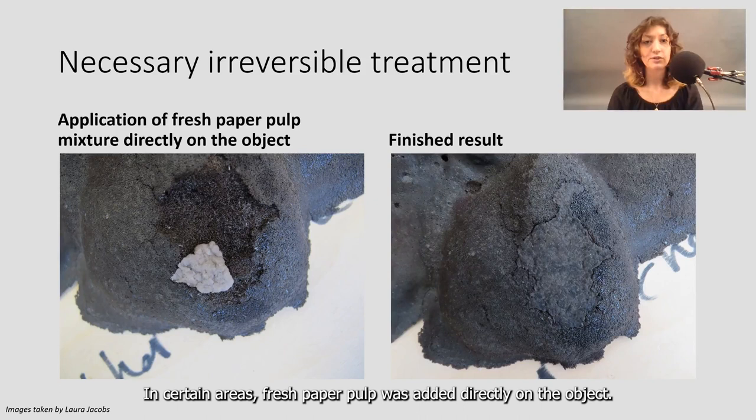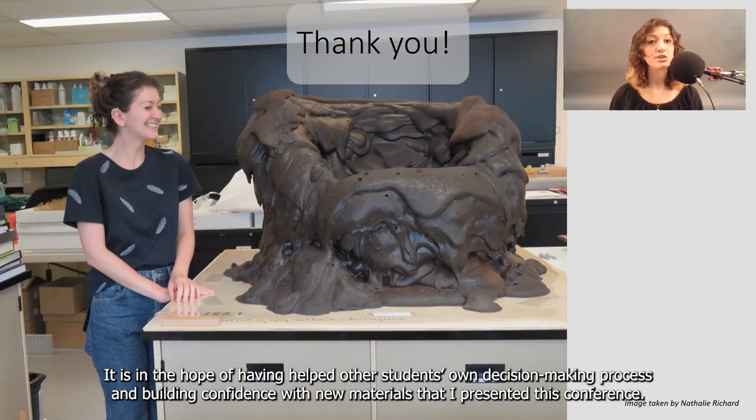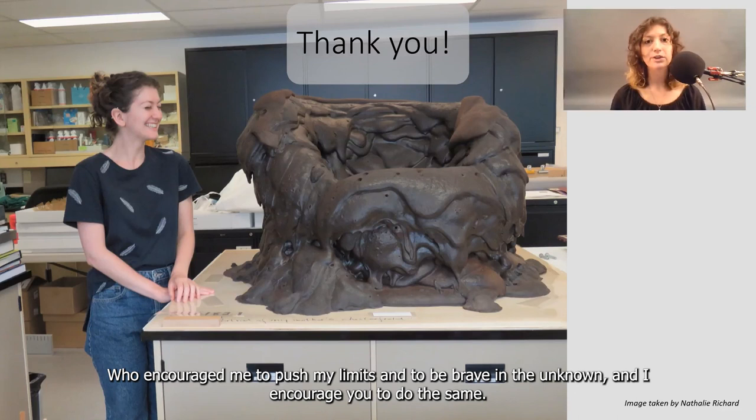In certain areas, fresh paper pulp was added directly to the object. The lack of reversibility in these key, damaged areas on the chair was thoroughly discussed with my supervisors before going ahead with the invasive treatment. It is in the hope of having helped other students' own decision-making process and building confidence with new materials that I presented this conference. I would like to thank Nathalie Richard, my supervisor at the museum, who encouraged me to push my limits and to be brave in the unknown, and I encourage you to do the same. Thank you very much.